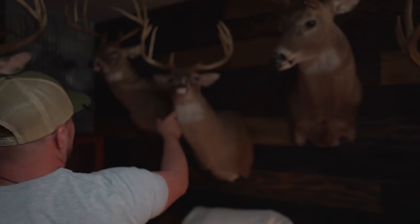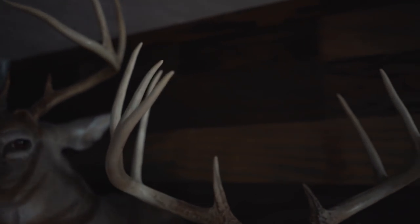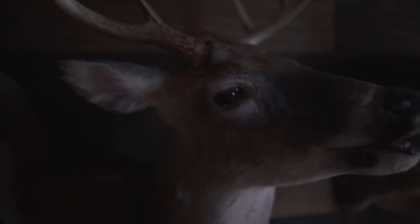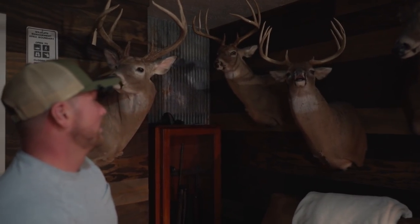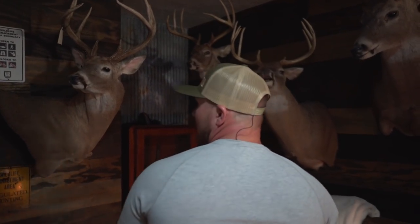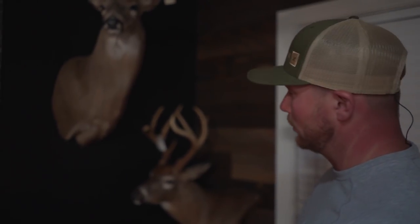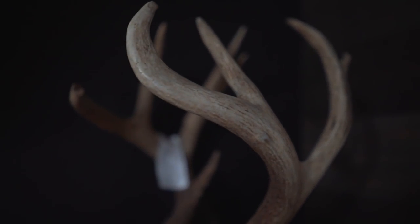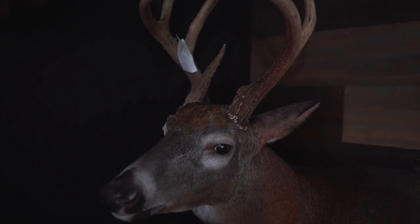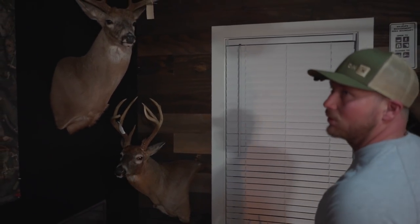This is my first buck with a bow — it's from October 22, 2006, a morning kill. I passed a lot of deer for that. It's like a 133-inch 10-pointer, but that one means a whole lot to me. And this one back here — this was my first deer going trad. I shot it with a Hoyt Buffalo. I think I killed it November 16, 2017. That deer definitely means a lot to me. They all have a story, but those are my top three.